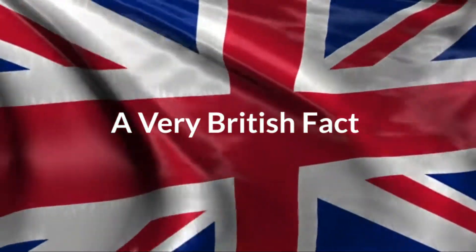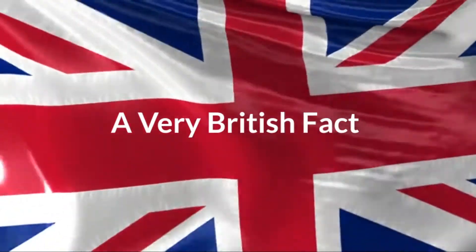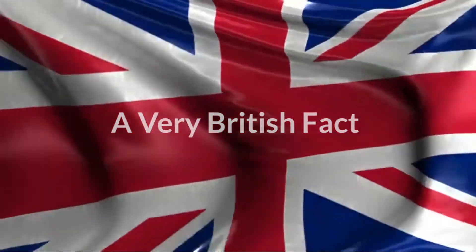Welcome to a Very British Fact. Every day I'll be bringing you a fact that's very British. October the 13th.